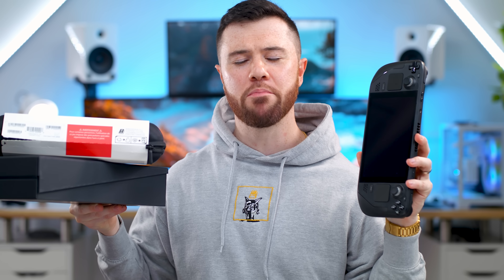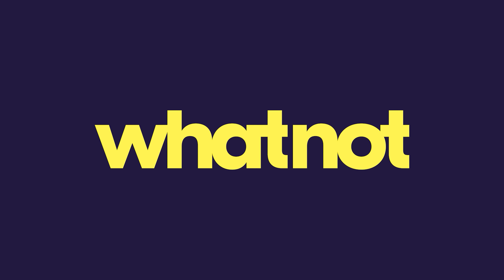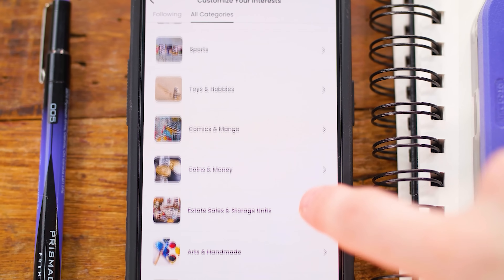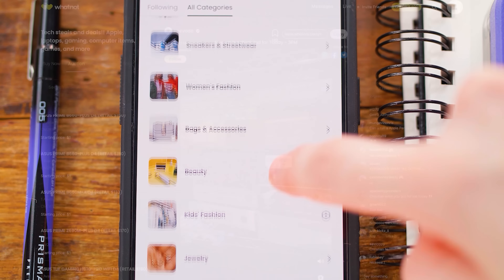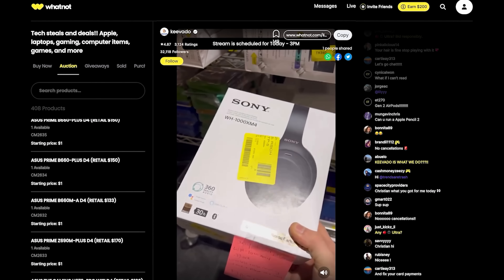Next up I got this massive Steam Deck bundle — this isn't under $50, it's actually free. You can win this for free and get tech from today's episode starting at just $1, all with today's sponsor, Whatnot. Whatnot's an online social marketplace where you can discover some of your favorite products like sports cards, Pokemon cards, electronics, and tons of other things, all with rapid fire auctions happening in real time.